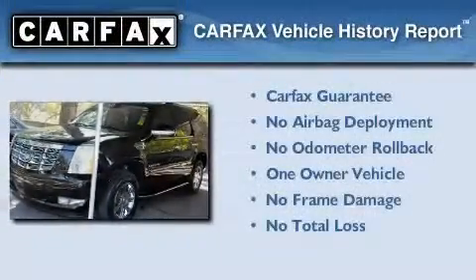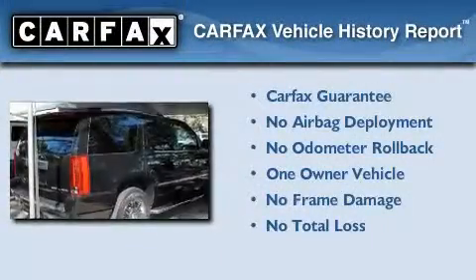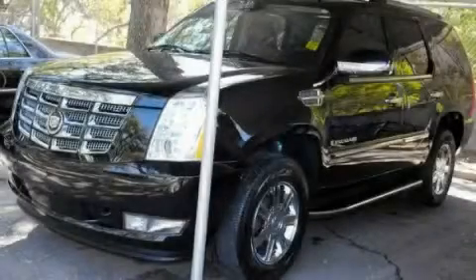This Cadillac has had only one owner and it qualifies for the Carfax Buyback Guarantee. Stop by today and test drive this vehicle for yourself.